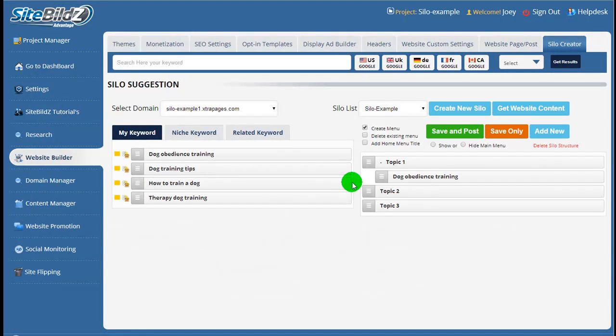As you've just seen, creating properly siloed WordPress websites is no longer difficult, technical, or time consuming. All you need to do is add your own great content. Visit SiteBuilds.com and try out the silo creator for yourself — absolutely free, no cost to get started.